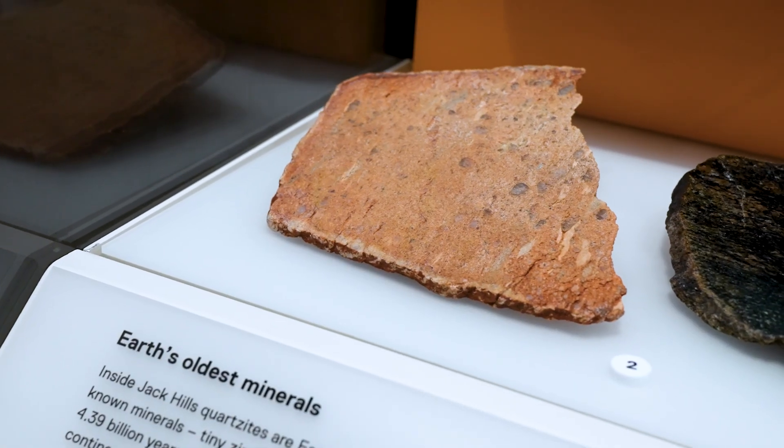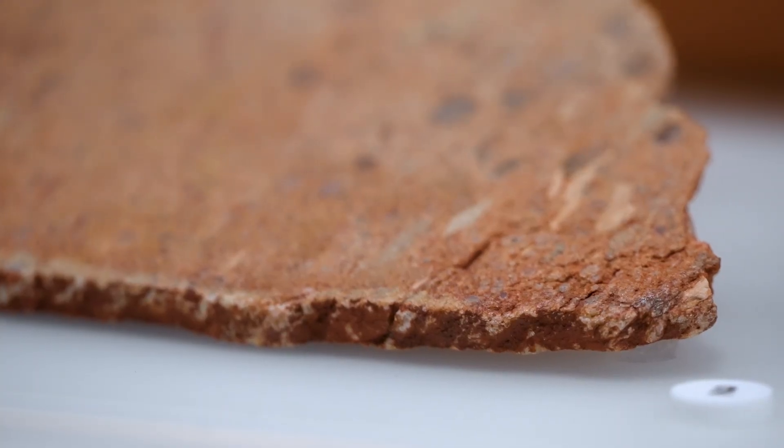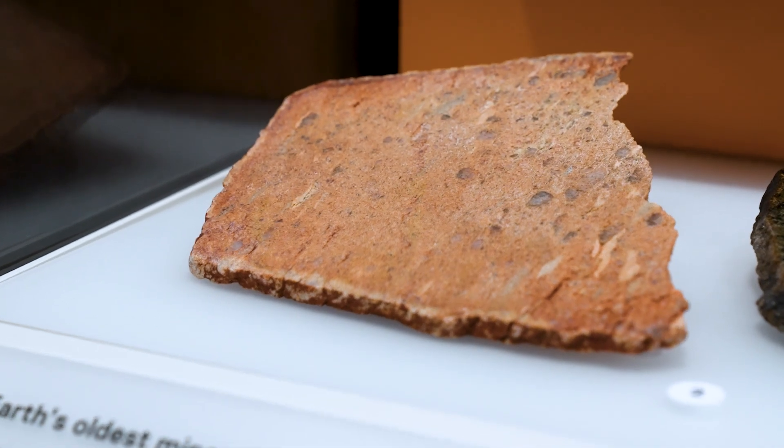Another way of answering the question of oldest specimen in the collection would be to look at the geological age formation. In that case it would be the Jack Hills conglomerate specimens from Western Australia. The zircons in those rocks have been age dated to 4.4 billion years old.